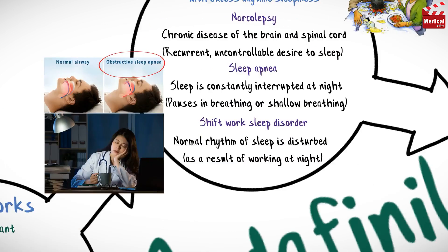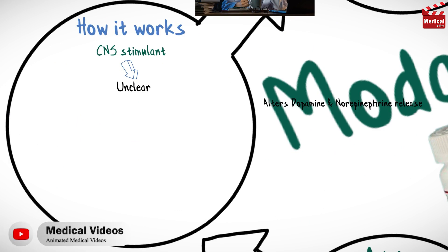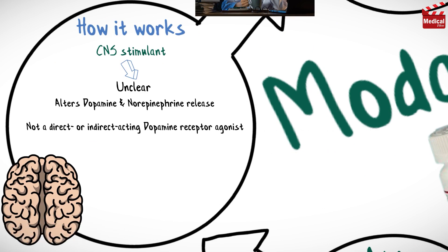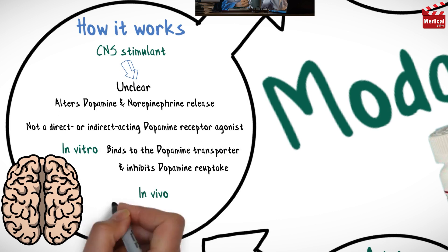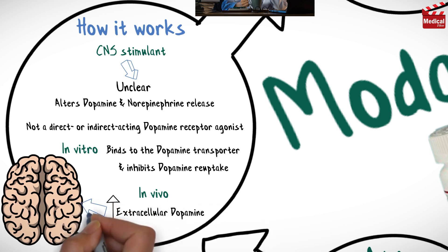The mechanism of action of modafinil remains unclear, but may involve altering the release of dopamine and norepinephrine. Modafinil is not a direct or indirect acting dopamine receptor agonist; however, in vitro, modafinil binds to the dopamine transporter and inhibits dopamine reuptake. This activity has been associated in vivo with increased extracellular dopamine levels in some brain regions of animals.